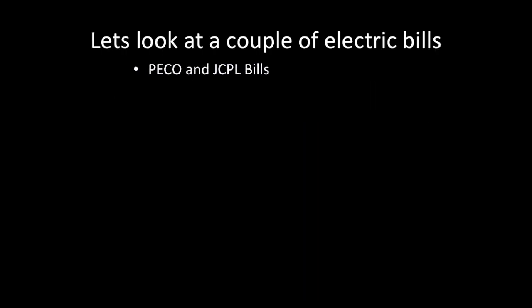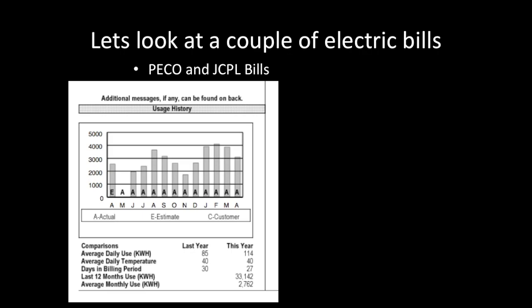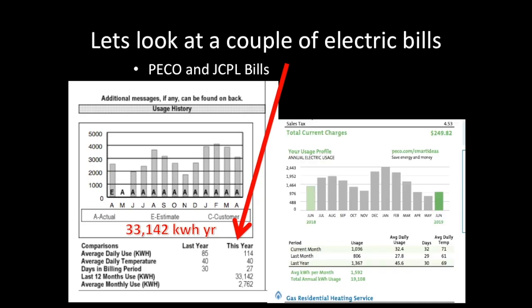Let's look at a couple of electric bills. Starting with PECO — that's in Pennsylvania — and JCPL in New Jersey. These companies make life easy: they always have a graph showing your last 12 months of use. You can see down there it says 33,142 kilowatt hours for the year — that's the number you need. This is a PECO electric bill; again, it shows total annual kilowatt hours: 19,108. Pretty easy. From this figure, you'll calculate the number of solar panels you need.